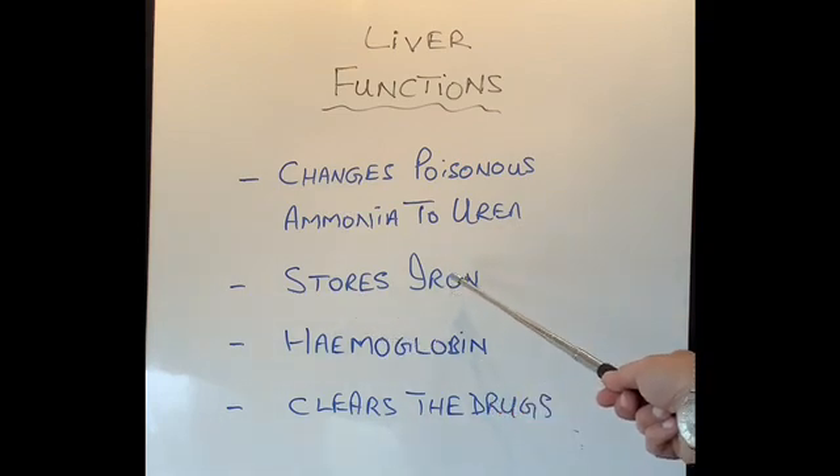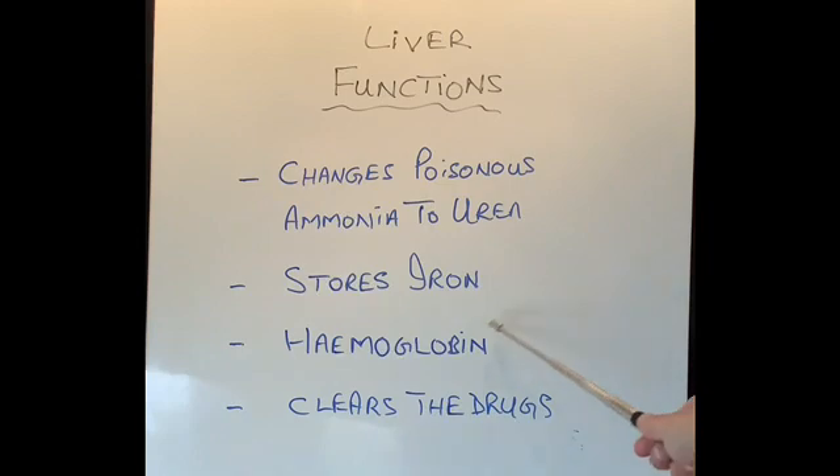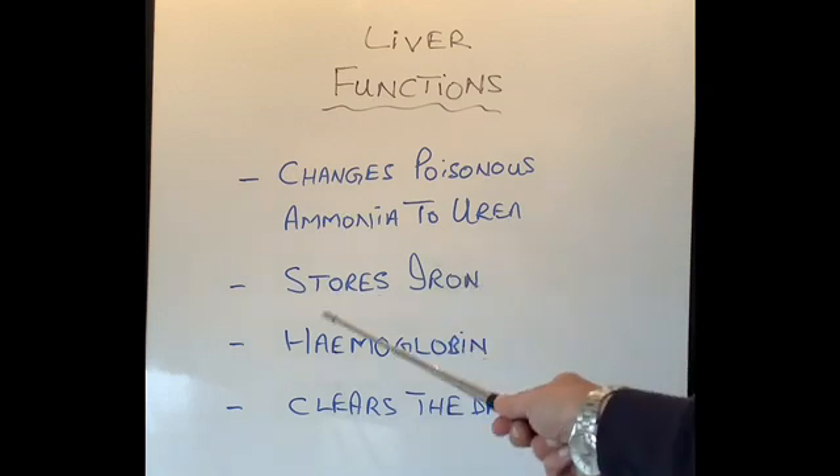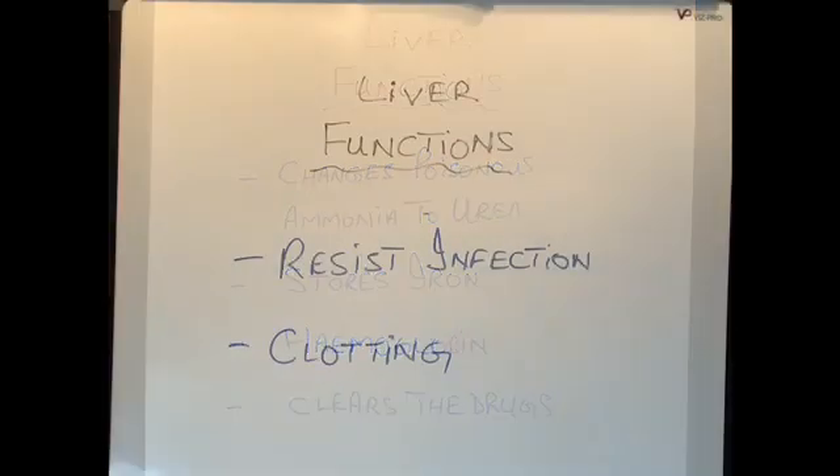The liver stores iron for use in making haemoglobin — the substance which gives red colour to our blood. When haemoglobin breaks down, the iron is released and the liver looks after it and reuses it rather than wasting it. Also, a vast majority of drugs we take — even something as simple as paracetamol — if we didn't have a liver, those drugs would collect in our body and become very toxic. Furthermore, many drugs are not active when they first enter the body but become activated after passing through the liver.